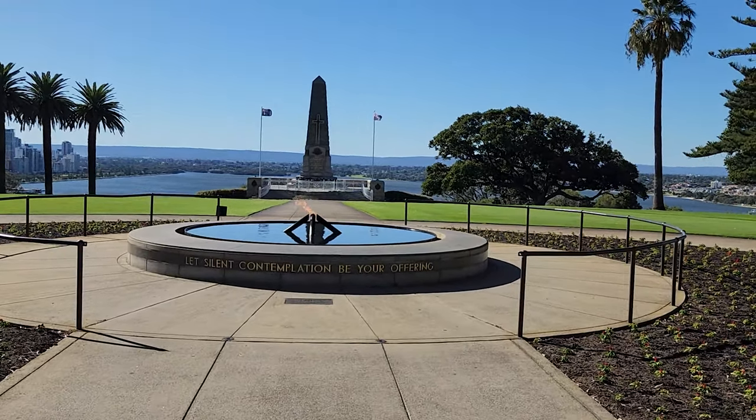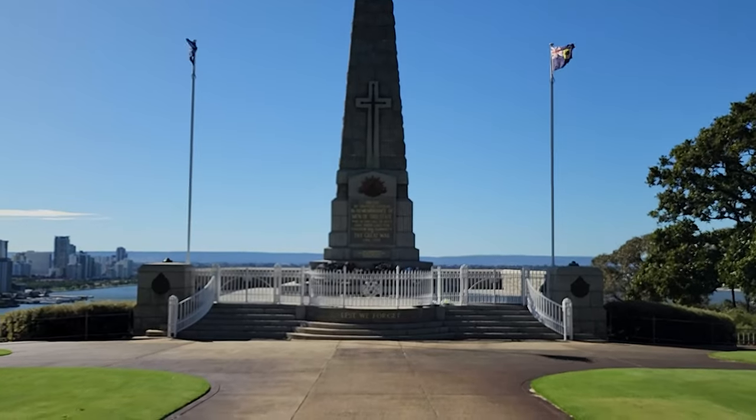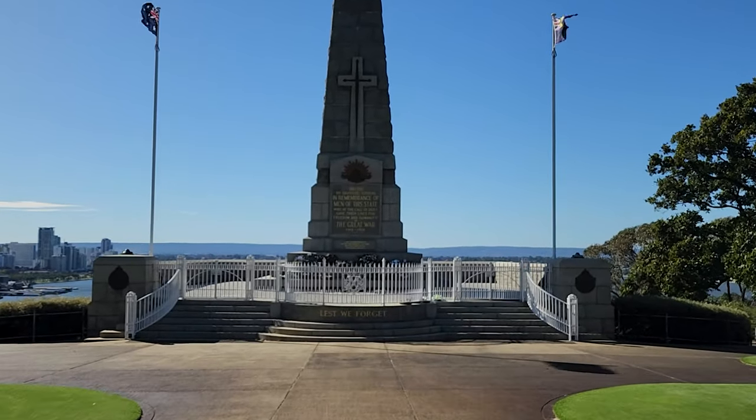Hello everyone, today I am going to show you the State War Memorial in Kings Park, one of the most iconic and sacred places in Perth, Western Australia.